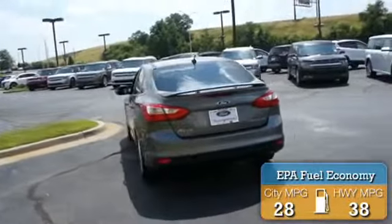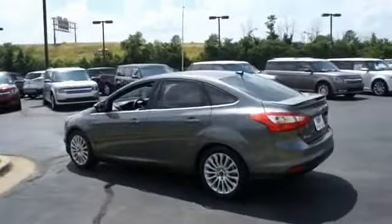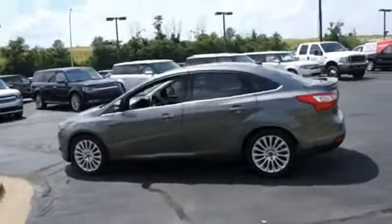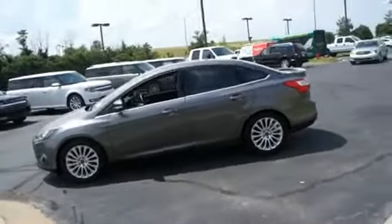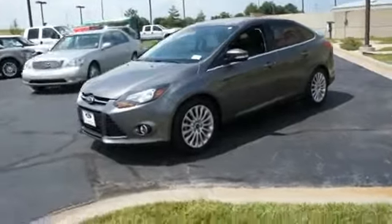The features include a power sunroof, alloy rims, a spoiler, keyless entry, power mirrors, traction control, stability control, anti-lock brakes, and a home link system.